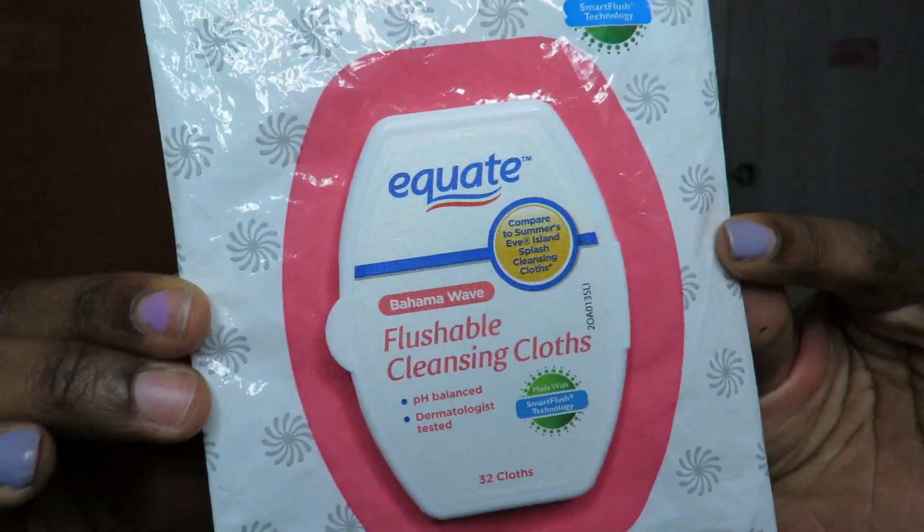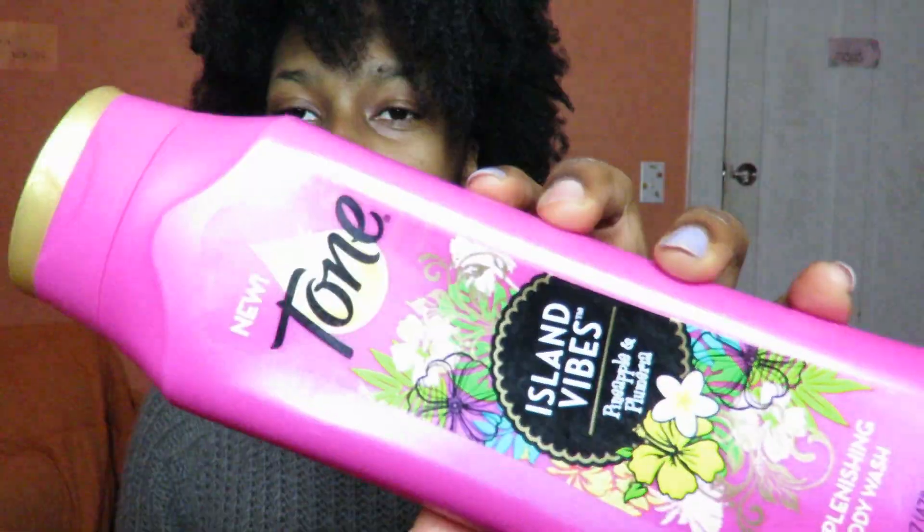The next thing is the flushable cleansing feminine wipes in the scent Bahama Wave, again from Walmart. There are about 32 cloths in it. These smell like straight-up baby wipes — really good — and they lasted me a pretty long time. These come in handy — obviously you know what you use these for, so they're perfect for that time of the month. Also great to keep in your purse for when you just want to feel fresh and clean. These are in the two to four dollar range.